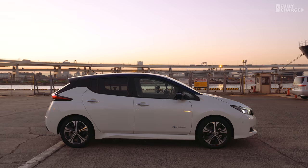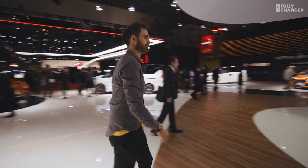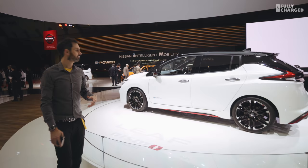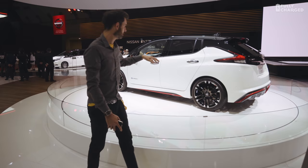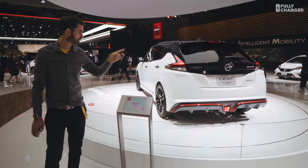Then you've got something called the Nissan Leaf Nismo, which is a concept unveiled at this particular show. Nismo, if you don't know, is the performance arm of Nissan — they make racing-inspired cars and tweak things like the range-topping GT-R. So this is what they're saying: they're going to be building an electric hot hatch, like Renault have done with the Zoe RS concept. Nissan are doing the Nismo concept.